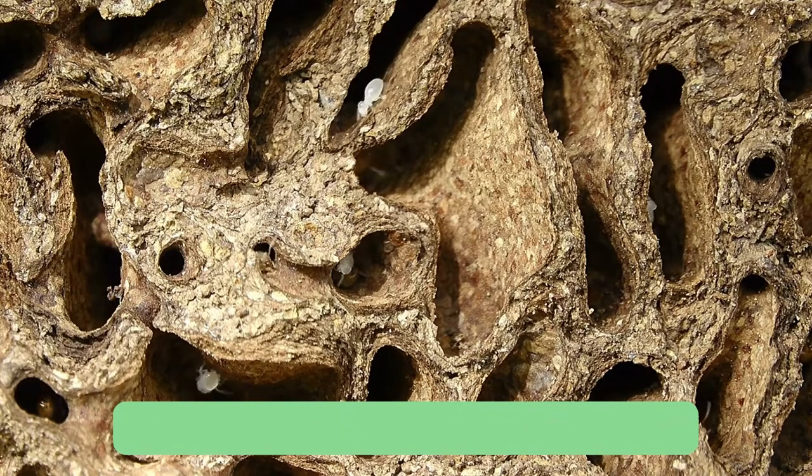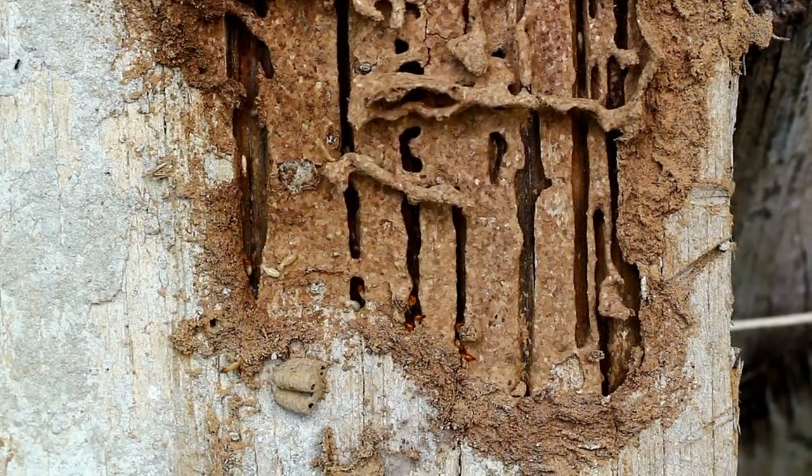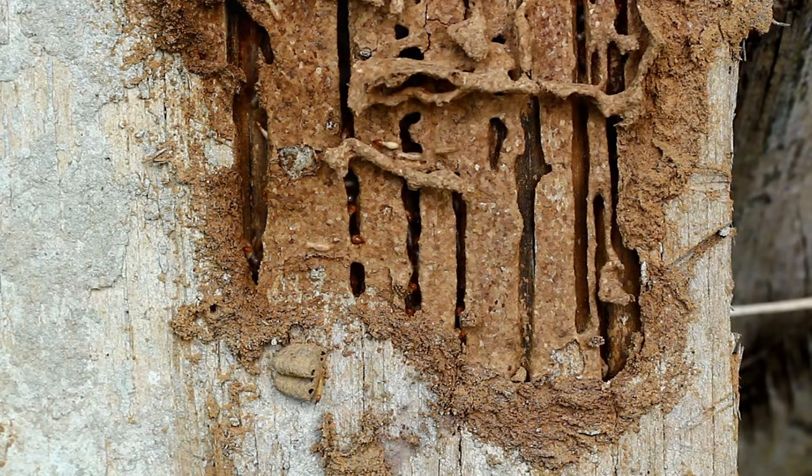So, when should you use boric acid against termites? The answer is, as soon as you notice signs of termite activity. Don't wait until it's too late. The earlier you catch the problem, the easier it will be to control. If the infestation is already quite advanced, boric acid will not make much of a difference anymore.